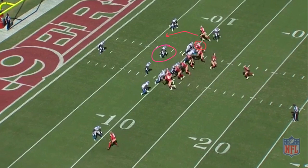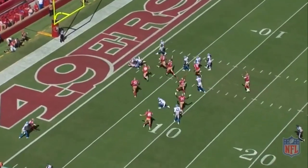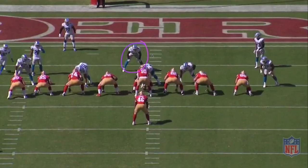McGlinchey also does a great job of taking the defensive end out of the throwing lane for Garoppolo. Garoppolo delivers a perfect pass and Selleck uses his strength to take two defenders with him into the end zone. Check out how much linebacker Davis pulls himself into the hole, and McGlinchey does a great job of pushing that defensive end away from the throwing lane.